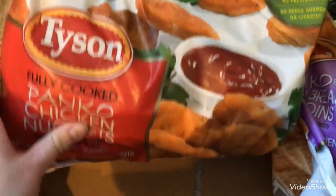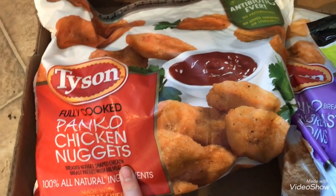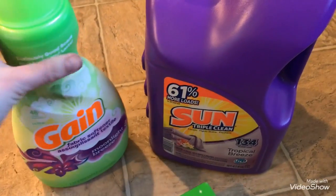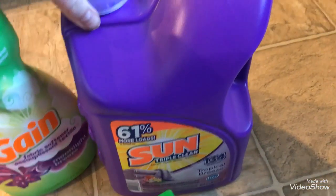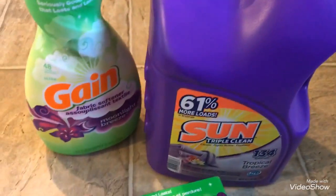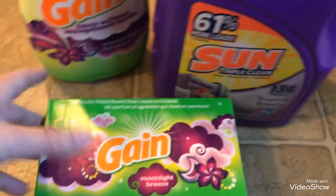I love panko breading, so I got the Tyson fully cooked panko chicken nuggets — really good for the kids. I got some more of my favorite Gain Moonlight Breeze fabric softener. I'm not made of money, so I also got some inexpensive detergent — the Sun triple clean in tropical breeze scent. And then I got the Gain Moonlight Breeze dryer sheets.